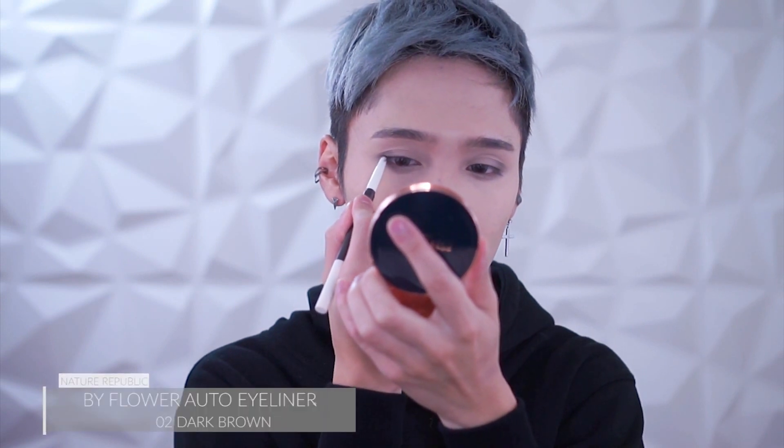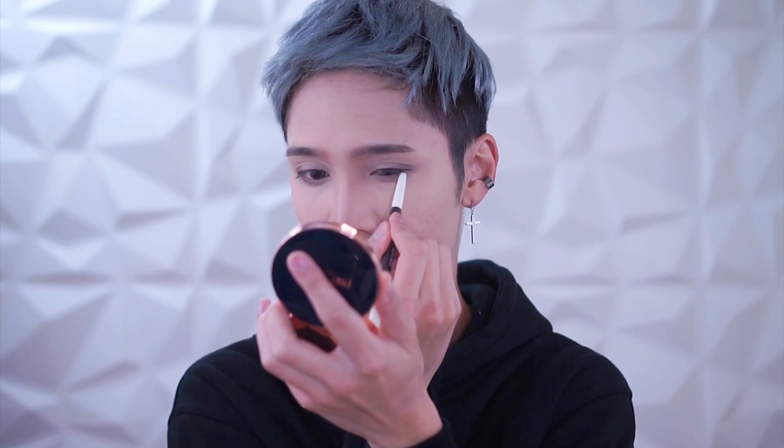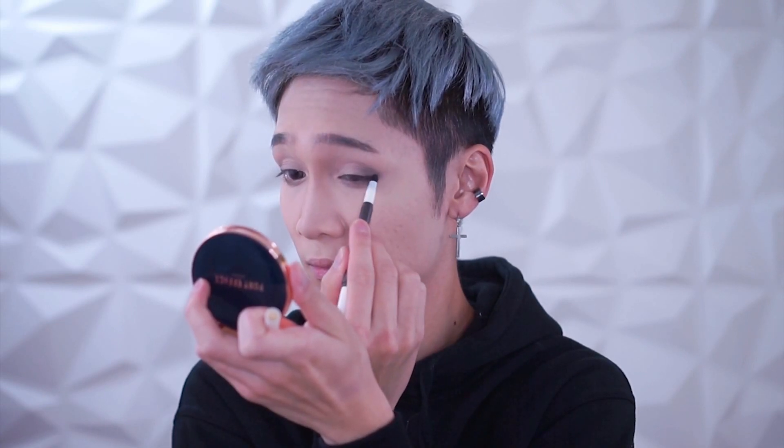I'm using this cheap dark brown eyeliner from Nature Republic to do my eyeliner, extending the shape of my eyes as usual. I'm using the little sponge tip on the other end of the pencil to smudge it out, because I don't want it to really register as a hard line — I'm just smudging it out.